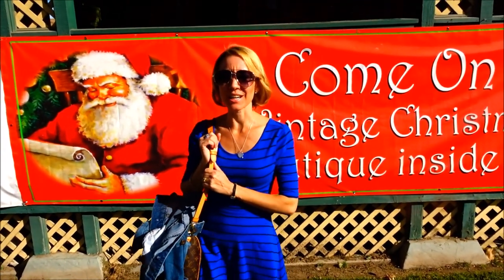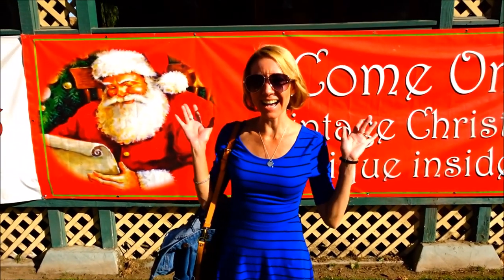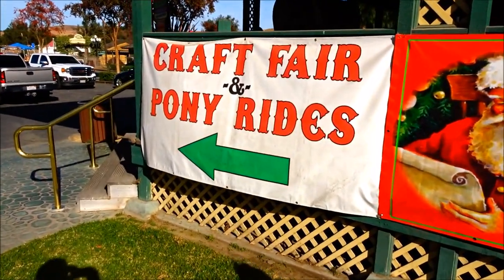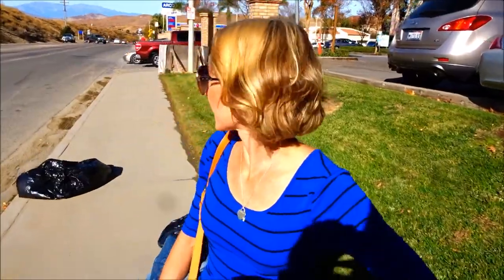Thanks so much for watching. I hope you enjoyed our video of Tom's Farms and all the fun things they have to do here. Don't forget to smash the thumbs up button and don't forget to subscribe. Bye! Bye! Bye Santa! As he drove out of sight — Merry Christmas to all and to all a good night!